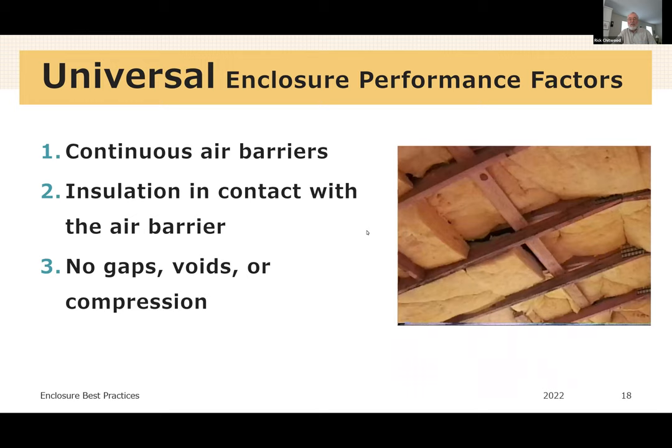For insulation in general, these are our universal performance factors. We need to have an air barrier that is continuous and substantially airtight. The thermal layer needs to be in contact with the air barrier. And generically, we never want gaps, voids, or compression with our thermal layer.